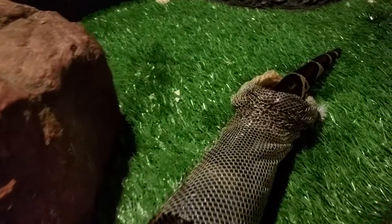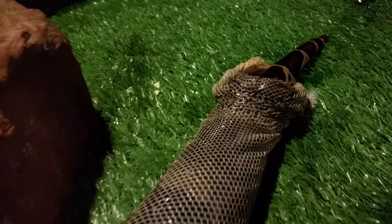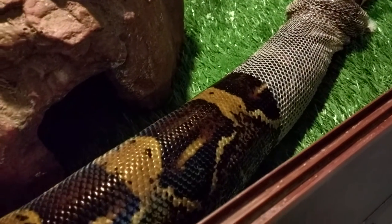As you can see, the old skin is kind of dull, whereas the new skin is very beautiful and shiny.